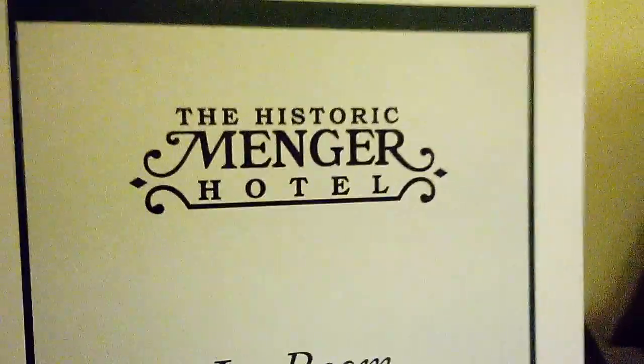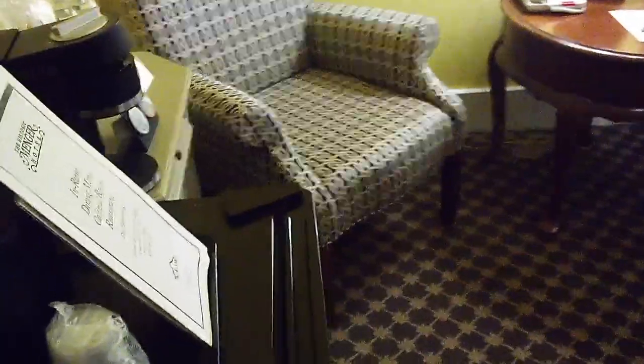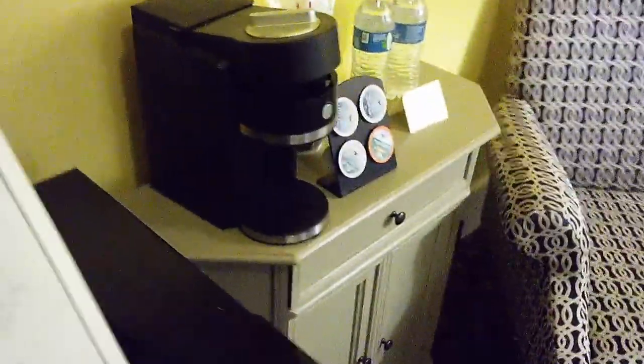Hi, we're at the historic Mangro Hotel. It'll be a quick video because this is just a small standard room. They call it the standard room.